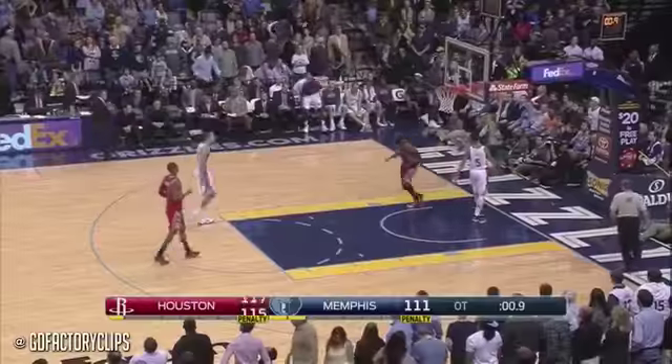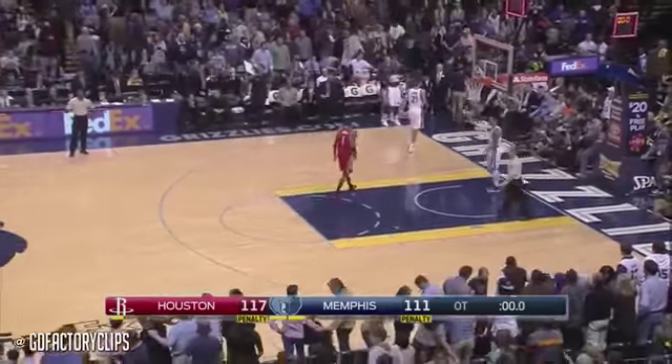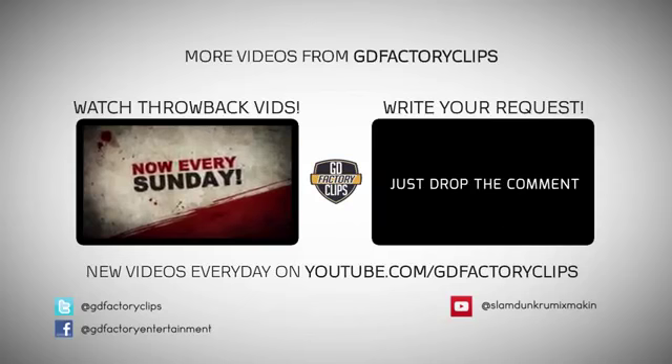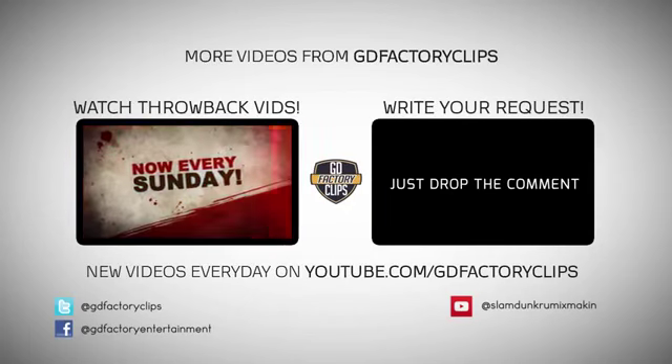Harden dunks it — they give him 32. The Grizzlies' losing streak is now four. Rockets win in overtime, 117-111. 32 points for James Harden, a double-double with ten assists.